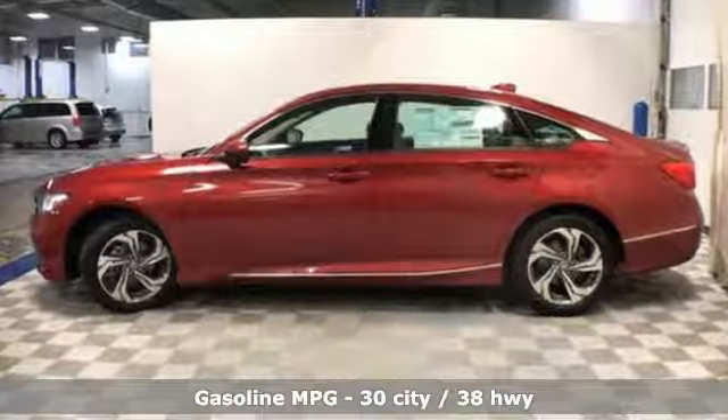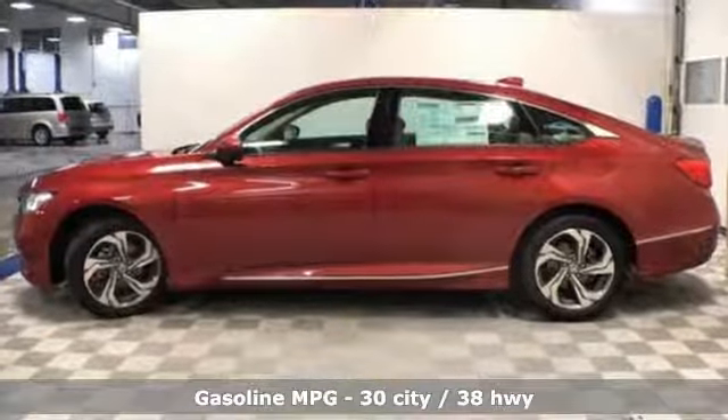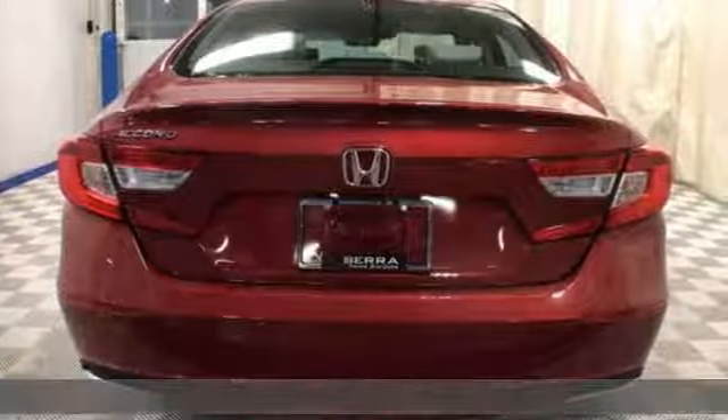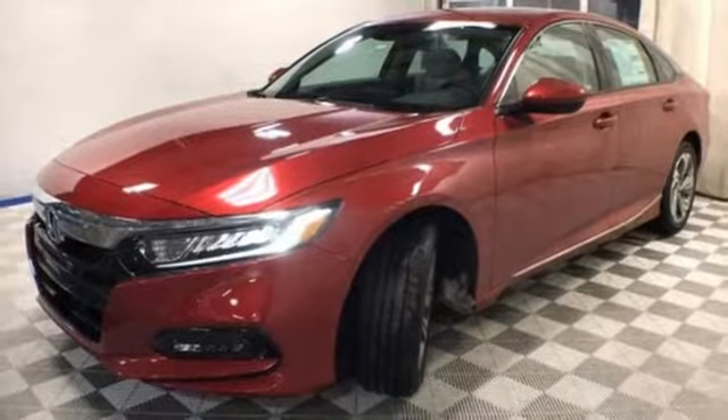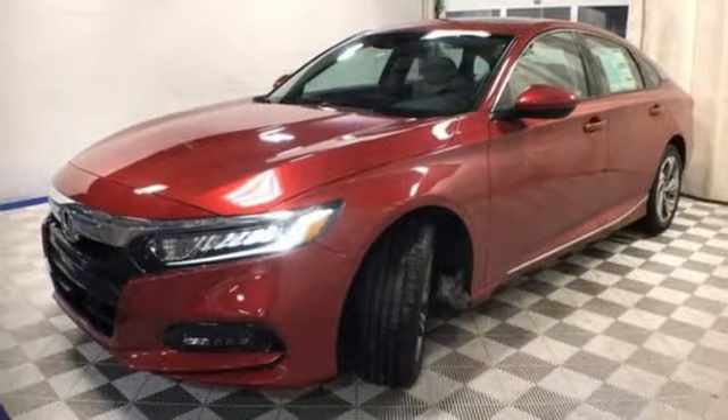Features include streaming audio, power heated mirrors, front heated leather bucket seats, auto dimming rear view mirror, doors and push button start proximity key, and dual zone climate control.